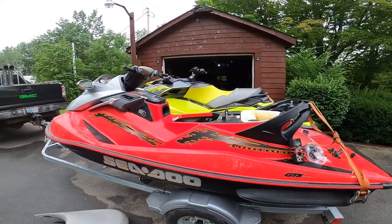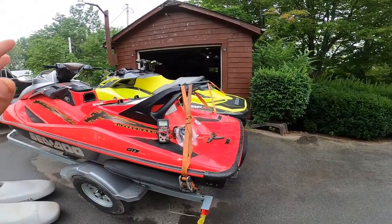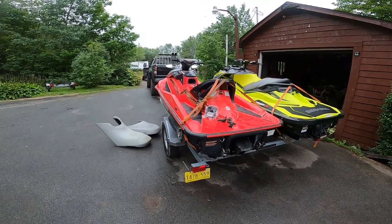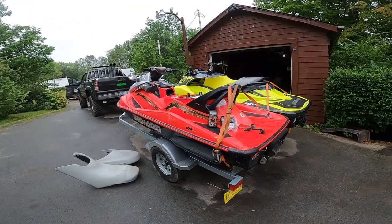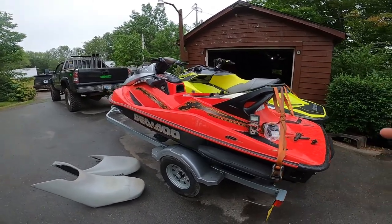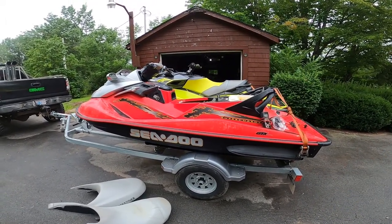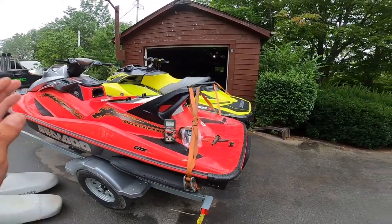Welcome to another Sea-Doo video. I want to start off by saying this was a very weird occurrence — I've never actually experienced anything like this in any vehicle I've worked on before. I'm going to give you guys some great information, but I also want to tell you this problem almost burnt my ski up. I almost lost this jet ski the other day when this problem happened.